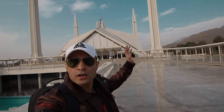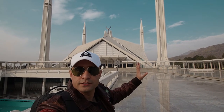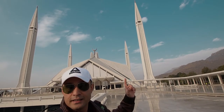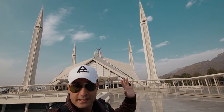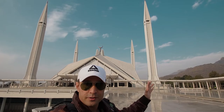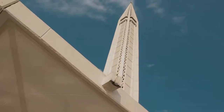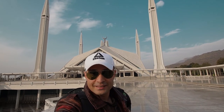The mosque is surrounded by four tall minarets on each side. These minarets are 90 meters in height — 90-meter high minarets, constructed back in 1976. Just imagine the colossal effort that people must have put in to get this done.